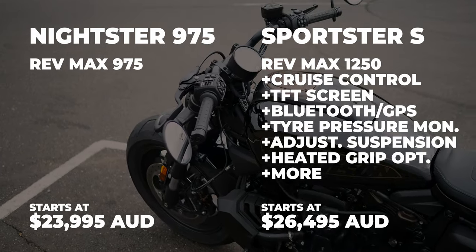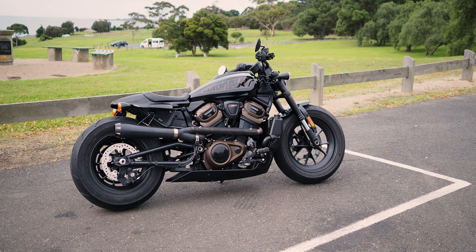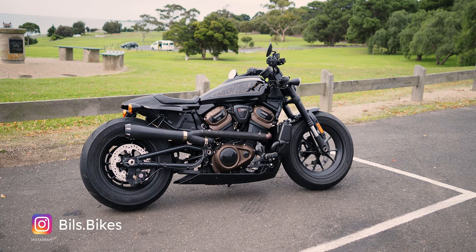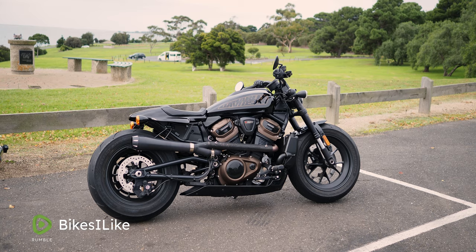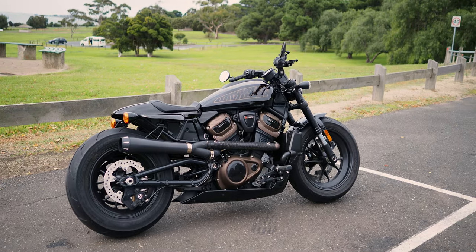For that extra money you're getting a lot of extra bike with the Sportster S over the Nightster, and I think the Nightster is overpriced when you see what you're getting for your money with the Sportster S. To reiterate, this is my favourite Harley Davidson to ride yet. If that was Harley's goal - to attract guys like myself who've never bought a Harley - this is the first Harley I've sat on and rode that I thought yeah, this suits me well. Thank you so much for watching and supporting the channel - hopefully you can join me again for the next one.